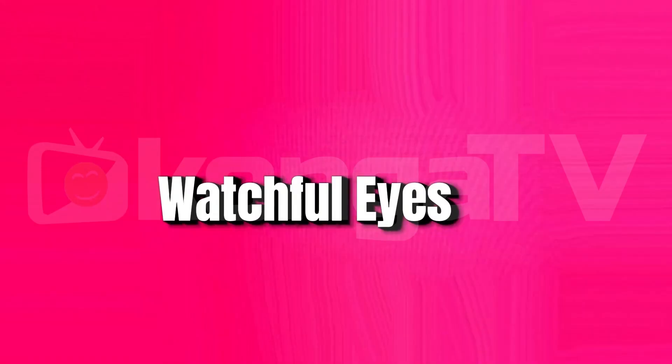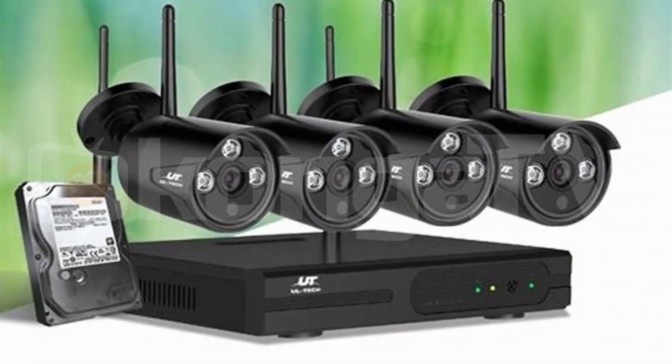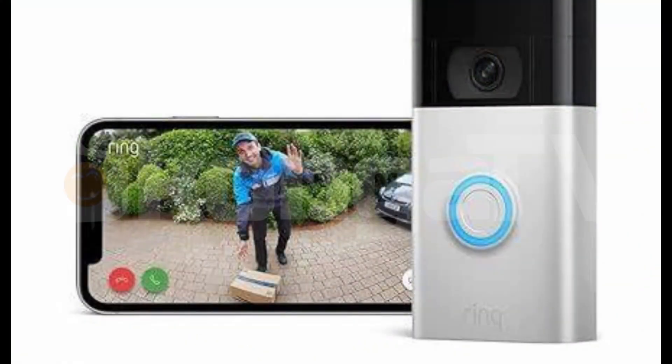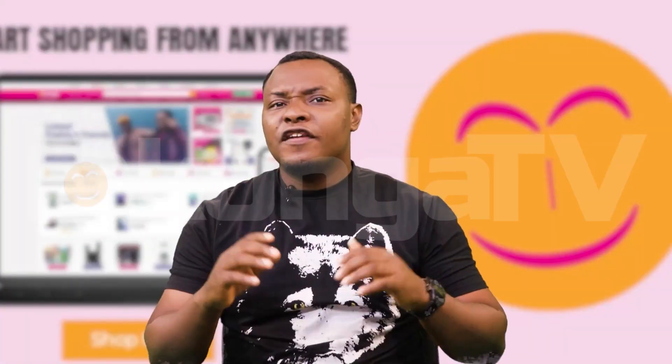Number 3: Watchful eyes. Security cameras are like guiding angels watching over your home. Affordable options such as Amazon Ring and motion cameras, which can be found on congo.com, offer features like motion detection and night vision.